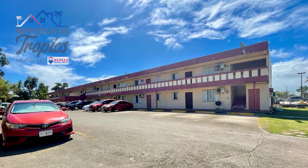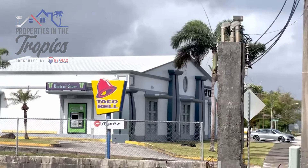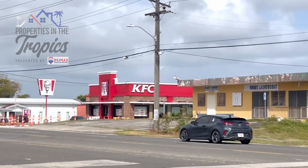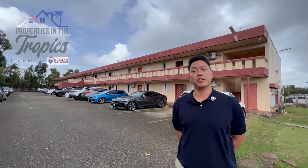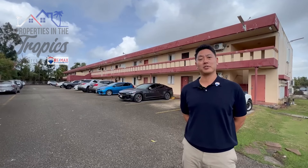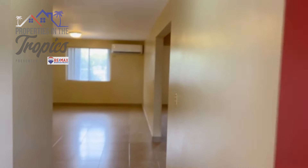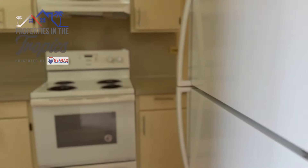Milo Apartment is located on Route 10 near Mingilao Pizza Hut, Taco Bell, Banco Guam, and KFC. Behind me is an almost fully occupied 16-unit apartment complex with room for expansion. Property is sold in as-is condition.